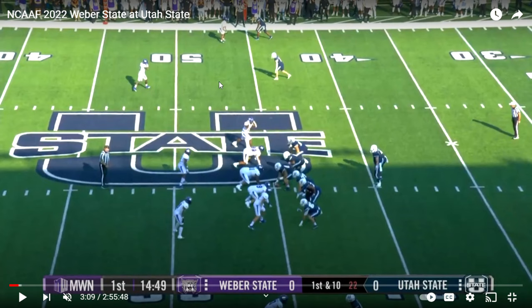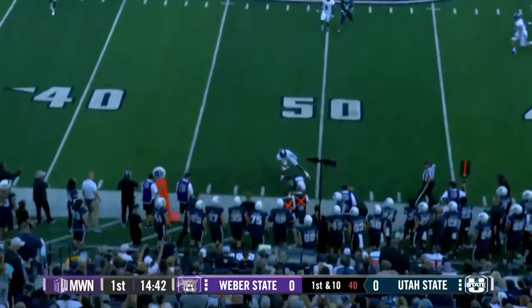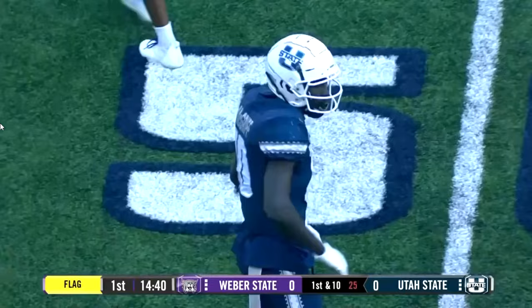I believe there's a deep safety back here. So it looks to me like Weber State ran a lot of man coverage underneath with a single safety high. There's Camden Garrett — pretty tight coverage there from Camden Garrett. Utah State's receiver is saying he's being grabbed.